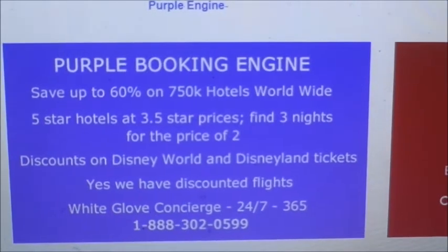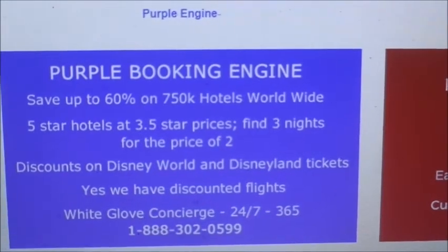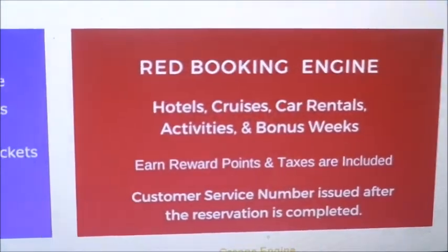It also has a concierge number you can call 365 days a year, and they will book everything you need if you don't want to search through all the engines yourself. Next is the red booking engine.